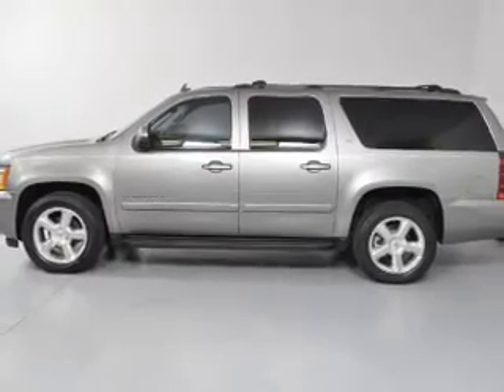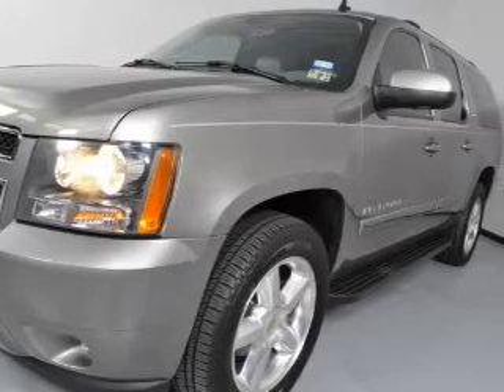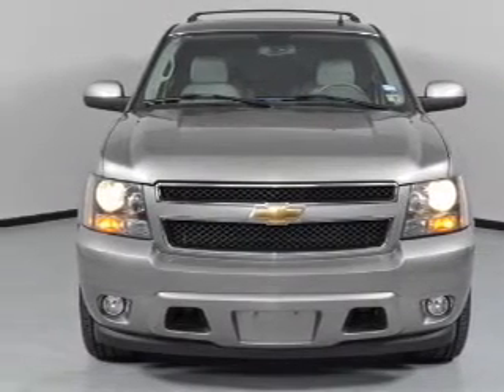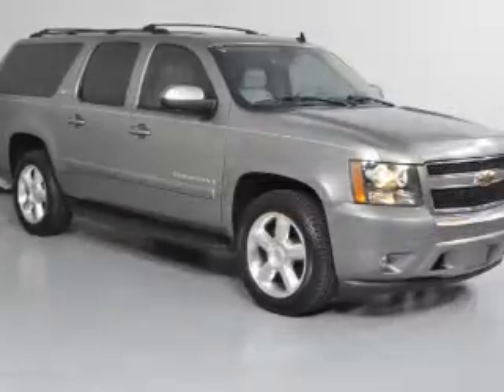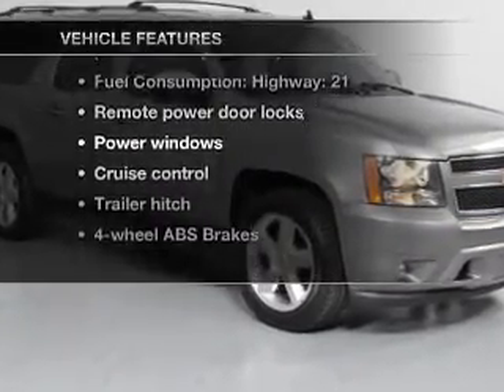With a powerful eight-cylinder engine connected to a smooth shifting automatic transmission. Find your way easily with the included navigation system. Anti-lock brakes help you bring your vehicle to a safe stop. The sunroof lets fresh air in. Plus enjoy these notable features that are included in this vehicle.